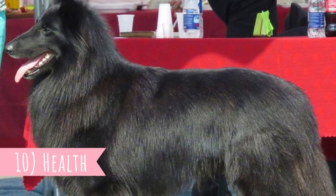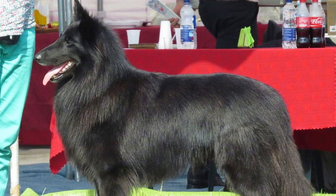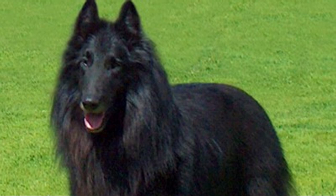Number ten: Health. The average lifespan of the Groenendael is between 11 to 13 years. They are relatively healthy dogs but they do suffer from some health issues like hip dysplasia, hypothyroidism, progressive retinal atrophy, cancer, cataracts or epilepsy.